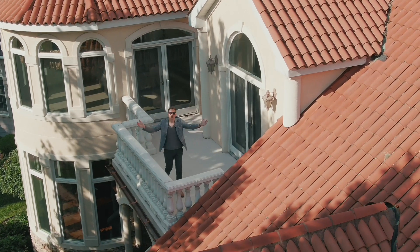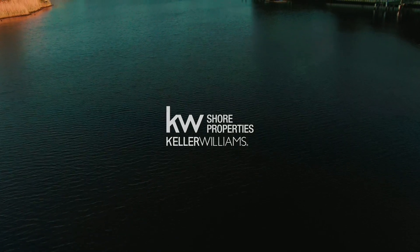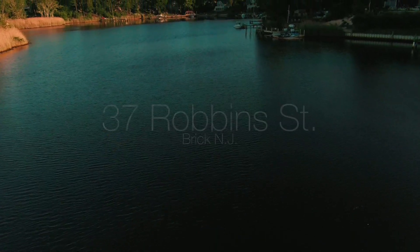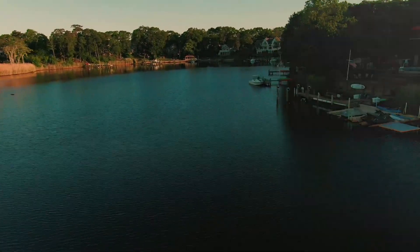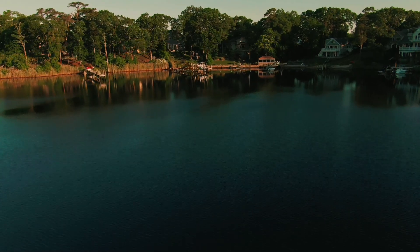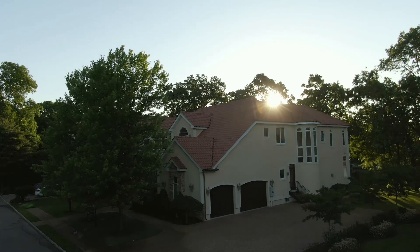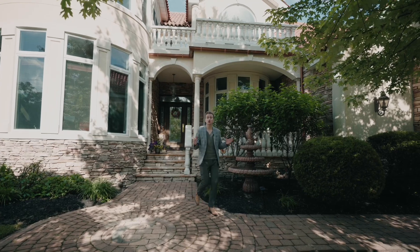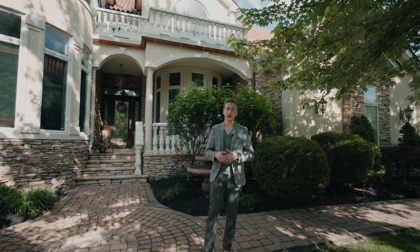Welcome to your Mediterranean Masterpiece. Hey everyone, Yitzi Nussbaum here with the Nussbaum team at Keller Williams. I'm super excited today to feature our newest listing, 37 Robin Street here in Brick, New Jersey.